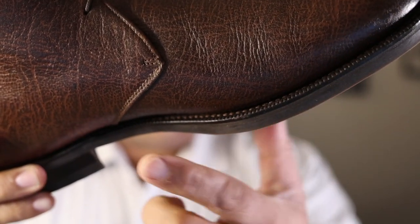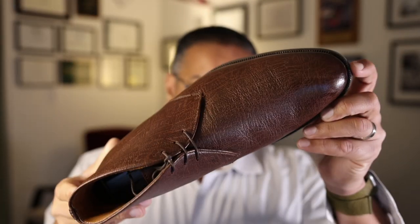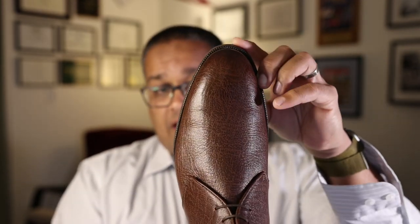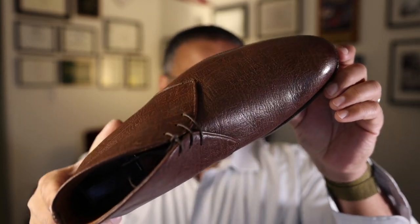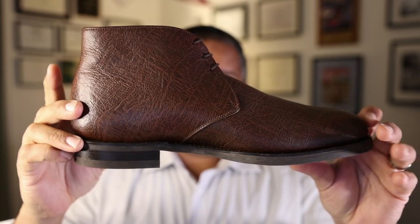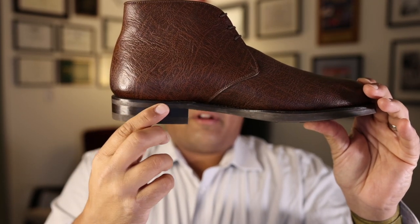It offers really clean Goodyear welting at approximately seven to eight stitches per inch, so very good quality stitching. The last of this shoe is an elegant round last which is accommodating — a more English style last, slightly more bulbous than the Italian styles, but really elegant, clean, and conservative. It's really a nice boot for the office or out on the town. You can see a standard heel block with leather heel stiffeners as well as rubber inserted at this level.